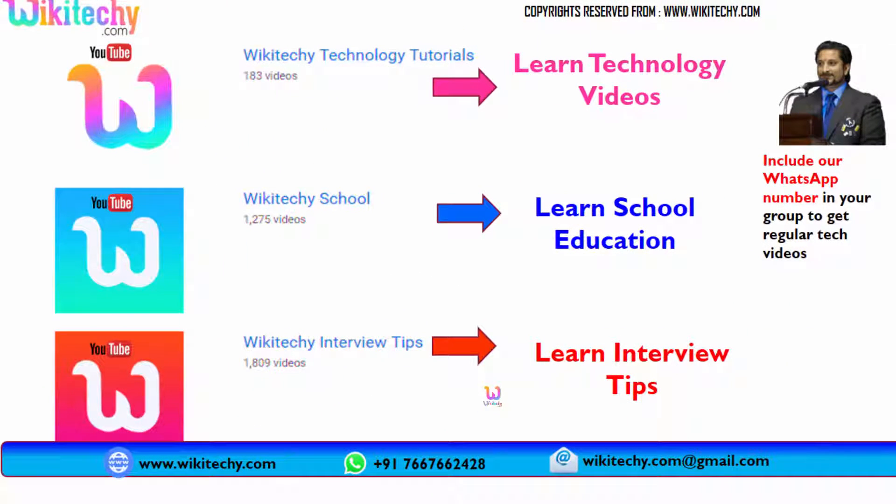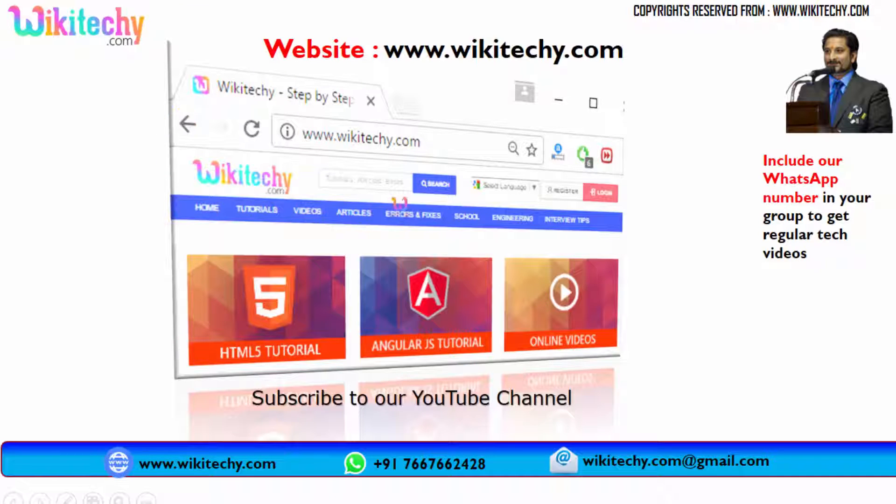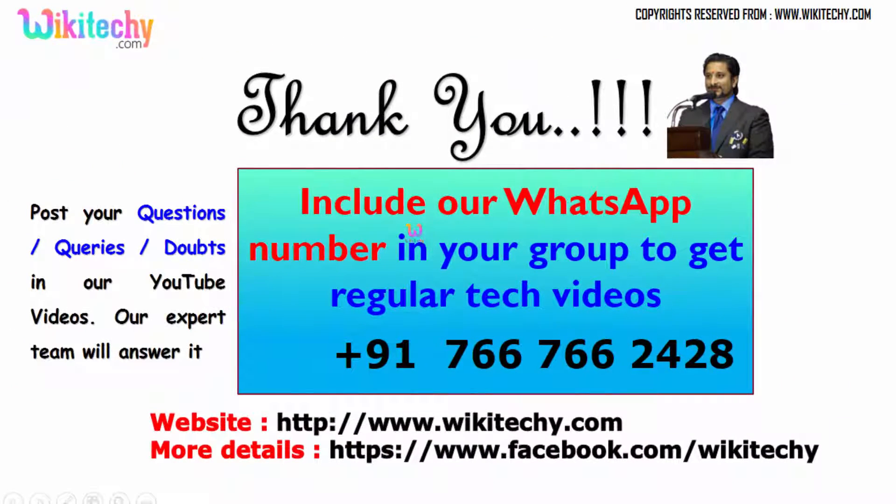That's it. Thanks for watching Wikiteki.com videos. If you are looking for more videos, subscribe to our YouTube channel. For technology tutorials, search for Wikiteki Technology Tutorials on YouTube. For school-related information, search Wikiteki School, and for interview tips, search Wikiteki Interview Tips. You can also find technical content on our website wikiteki.com. Include our WhatsApp number in your groups for regular video updates. Post any questions or comments on our YouTube channel and our expert team will answer them. Visit our website and Facebook page. Thank you from Wikiteki.com.